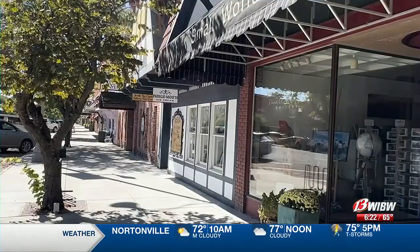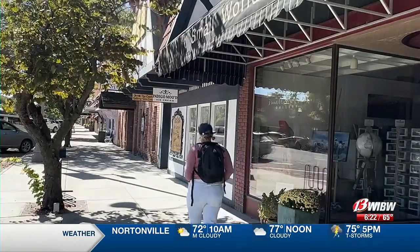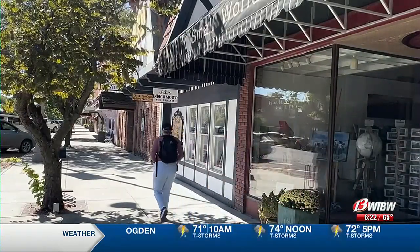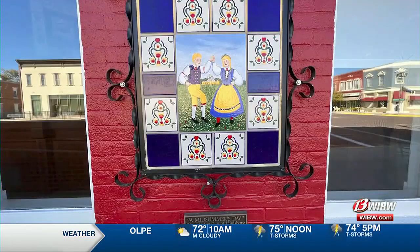Naturally my first thing to do is some shopping. I'm walking downtown and there are just so many neat businesses here, from gift shops to boutiques, children's stores, and art galleries. I just love coming down here.